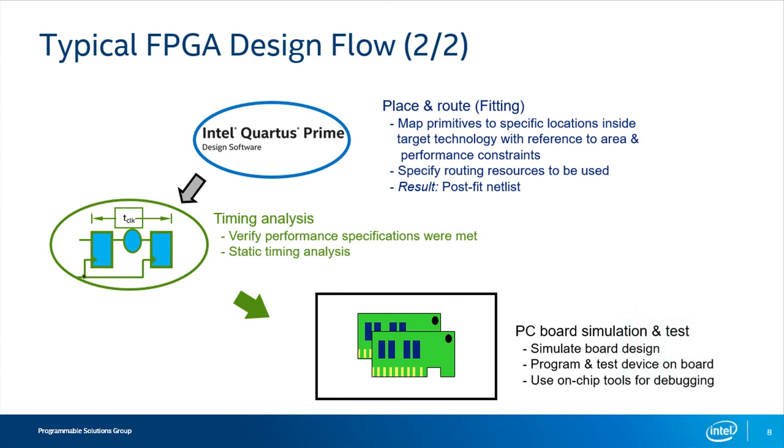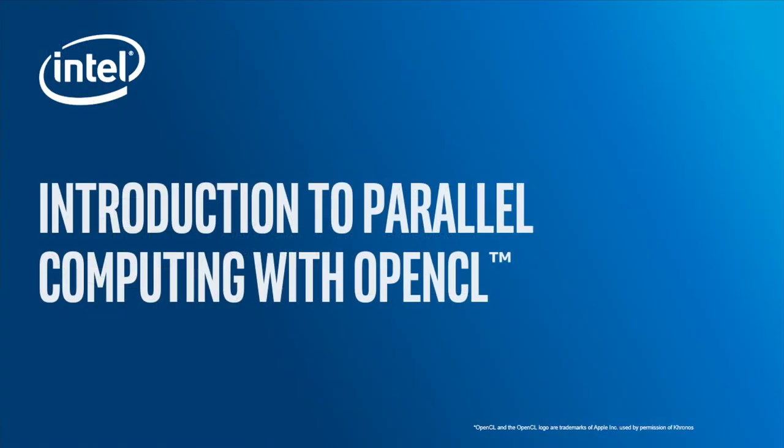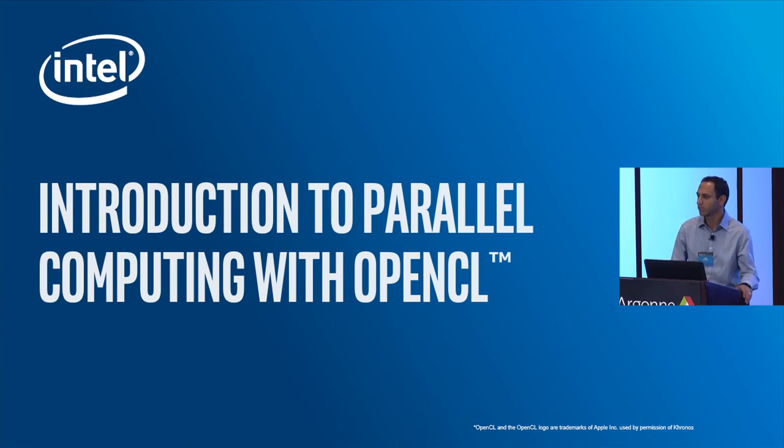This is quite a bit of specialized steps that FPGA engineers have gained a skill set in doing. But the big dilemma is that people outside of FPGA design typically find all this quite foreign to them. So we're not going to go through any of this today. What we are going to go through is how to use the OpenCL language to handle a lot of those tasks for us and automate some of that.